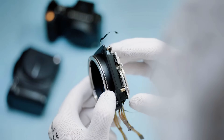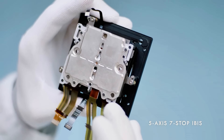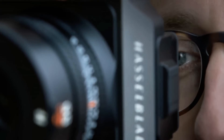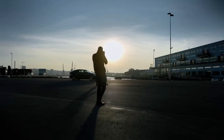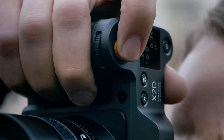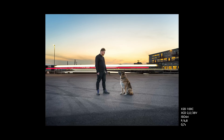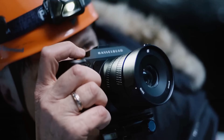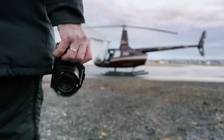The image stabilization system provides five-axis compensation with eight stops of correction, which means you can hand-hold shots at one quarter second and get tack sharp results. The ISO range reportedly extends from 64 to 25,600 with usable image quality throughout the entire range, meaning you can shoot in near darkness and still get magazine quality results.